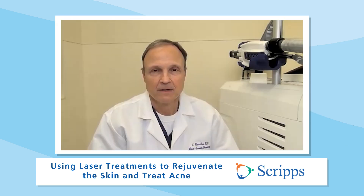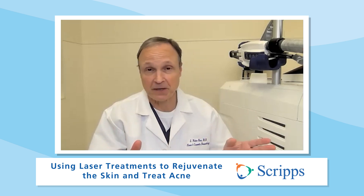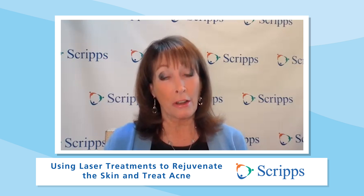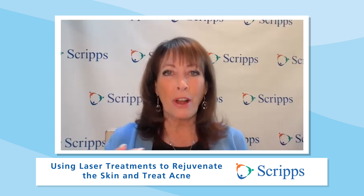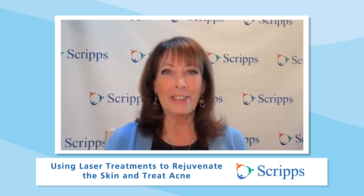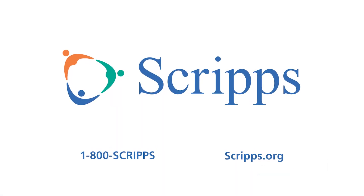Any final thoughts, doctor? It's a great time to be a laser surgeon because we have lots of lasers and the range of applications continues to expand. Here at Scripps Clinic, we have so many different devices — we're bound to find one for you. Thanks so much for being with us. If you want more information on laser treatments, click on the link or go to scripps.org/videos. Please subscribe to our Scripps Health YouTube channel and follow us on social media at Scripps Health. At Scripps, we're here for good.